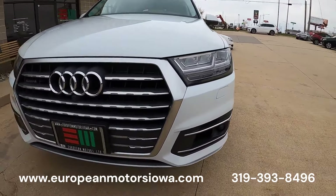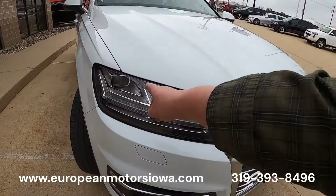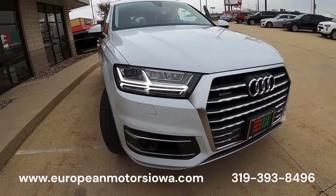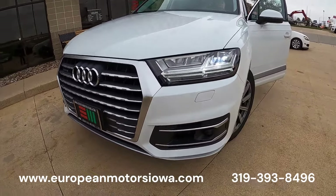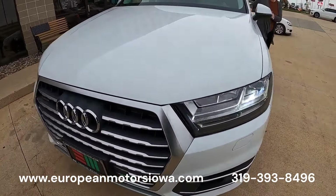Why don't you fire it up and we'll show them the lighting package? I love the way they do the LED running lights and the turn signals on here — really nice look. If you're getting any flickering, that's just the camera interfacing with the LED technology.